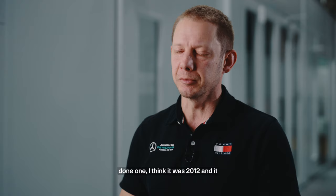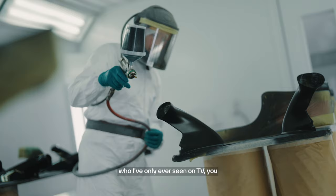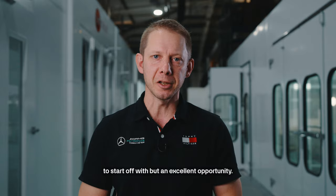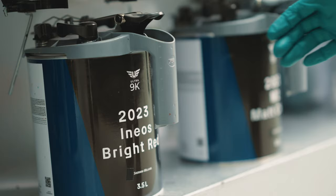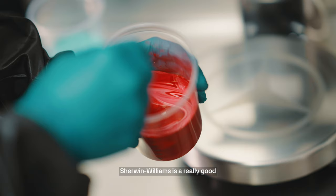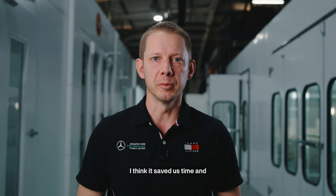I remember the first time I ever painted an F1 car — I think it was 2012 — and it was Michael Schumacher's car. To paint someone's car who I'd only ever seen on TV, it was a little bit overwhelming to start off with, but an excellent opportunity. Sherwin-Williams is a really good product to use. We're happy with the way it goes on — I think it's saved us time and improved performance in the long run as well.